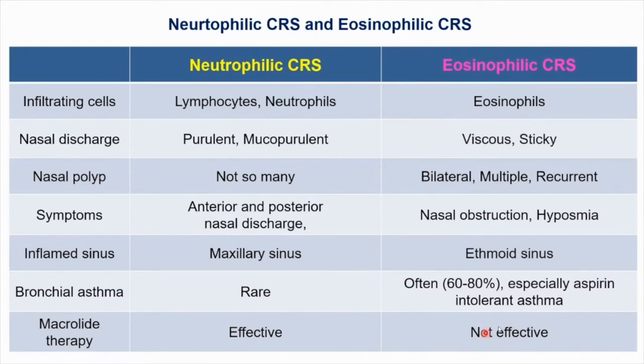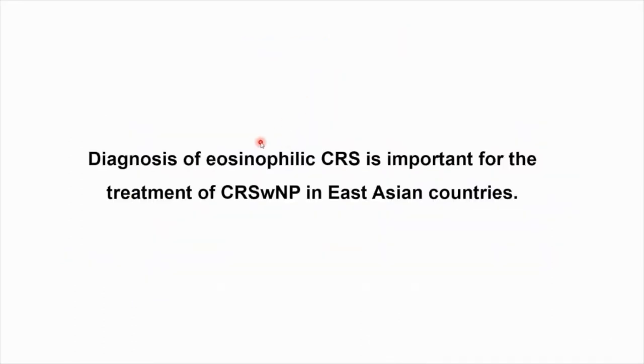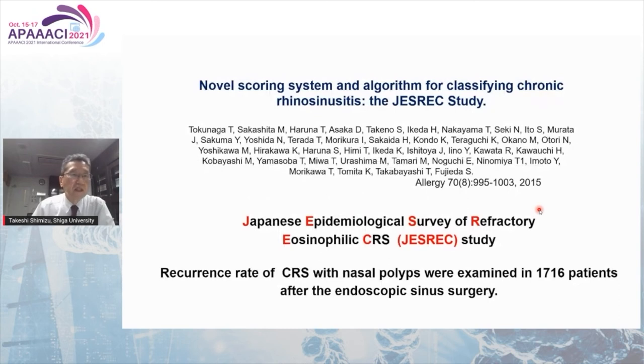Macrolide therapy is not effective for eosinophilic CRS. There are different phenotypes of inflammation in CRS with nasal polyp between Europe and East Asian countries. In Europe, 19 percent of patients with CRS with nasal polyp are characterized by eosinophilic inflammation; however, in Japan, 45 percent of patients with CRS with nasal polyp have neutrophilic inflammation, and macrolide therapy is effective in these cases. So the diagnosis of eosinophilic CRS is important for the treatment of CRS with nasal polyp in East Asian countries.